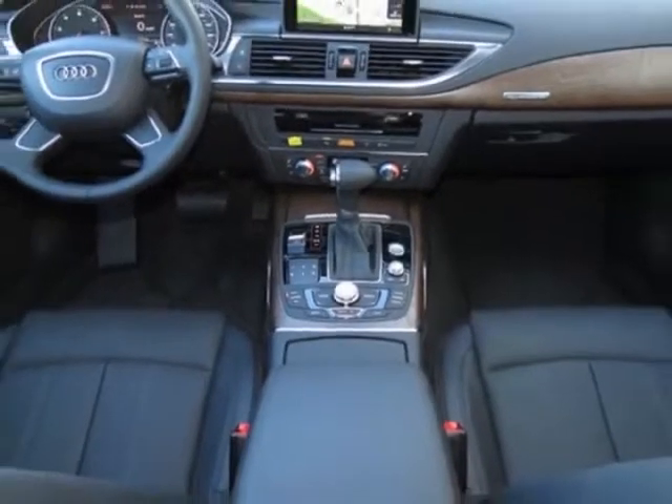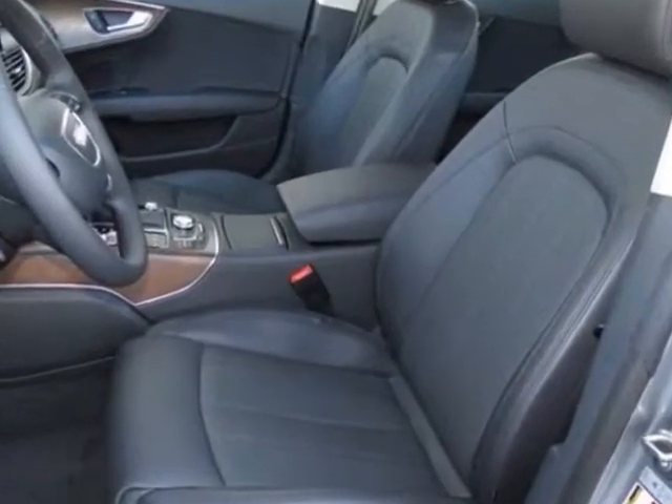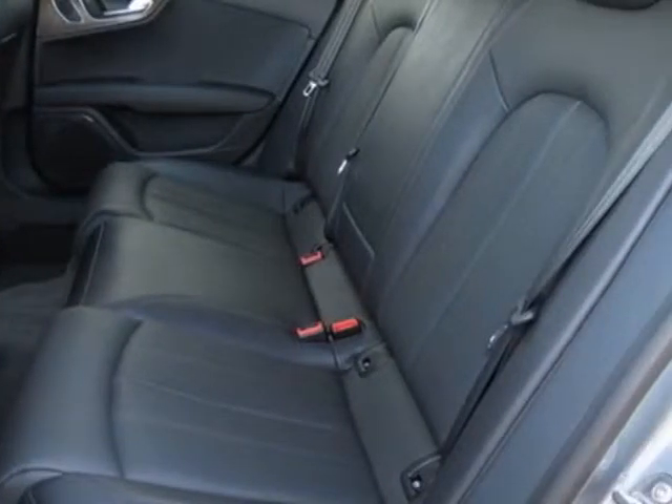This A7 boasts a 3.0 liter engine and has an 8-speed tiptronic transmission. Additional options for this vehicle include the front license plate holder and Audi first aid kit.